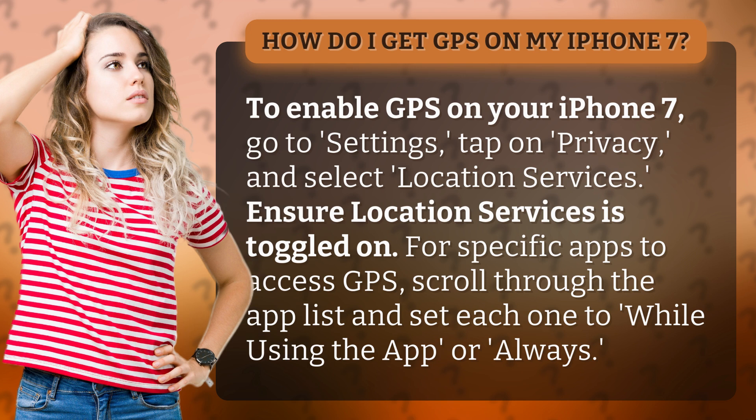For specific apps to access GPS, scroll through the app list and set each one to "While Using the App" or "Always".